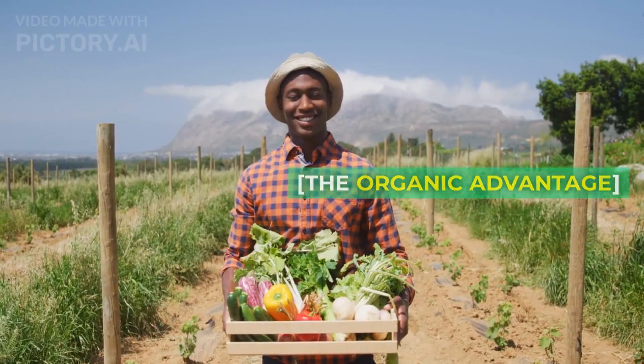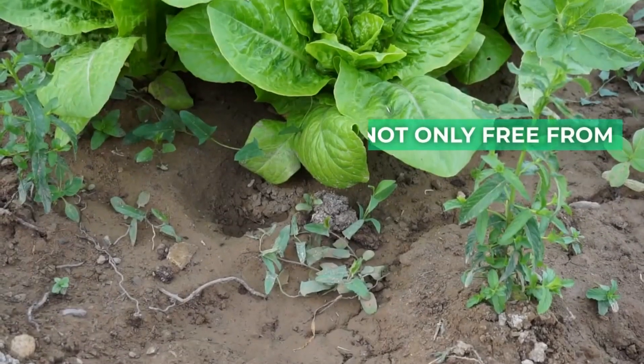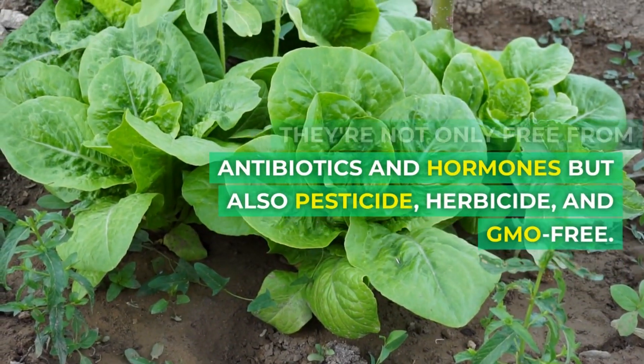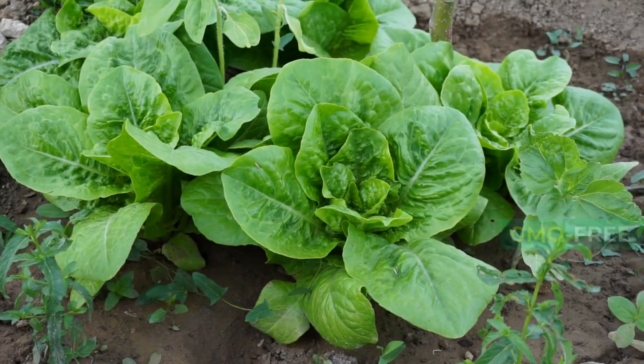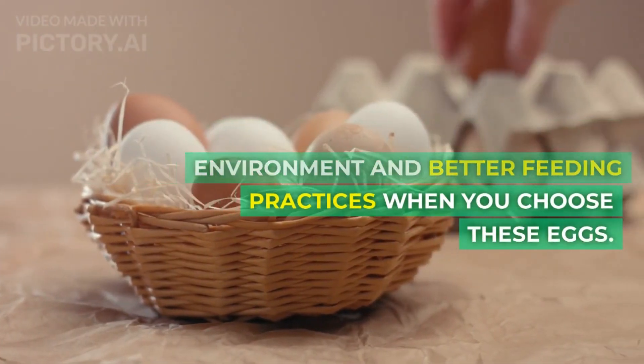The organic advantage. The solution? Organic pasture-raised eggs. They're not only free from antibiotics and hormones, but also pesticide-, herbicide-, and GMO-free. You're supporting a healthier environment and better feeding practices when you choose these eggs.